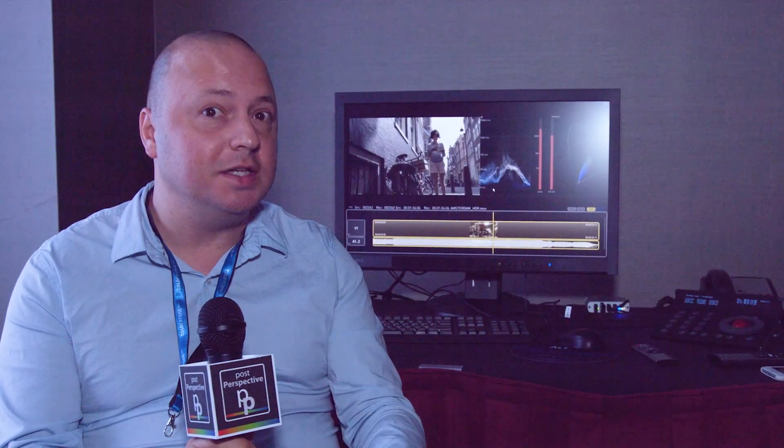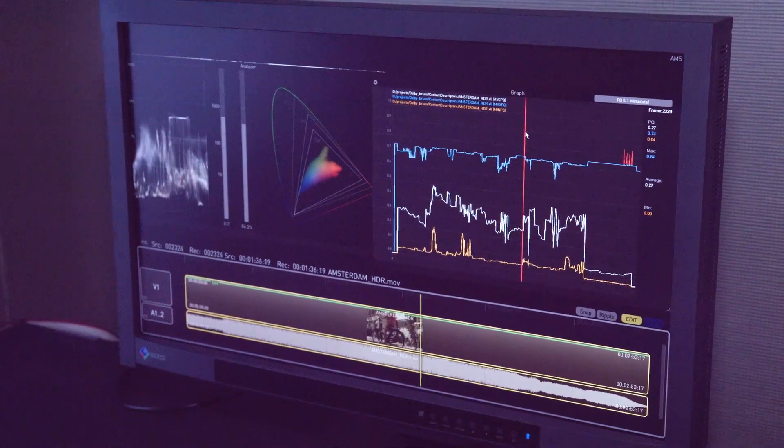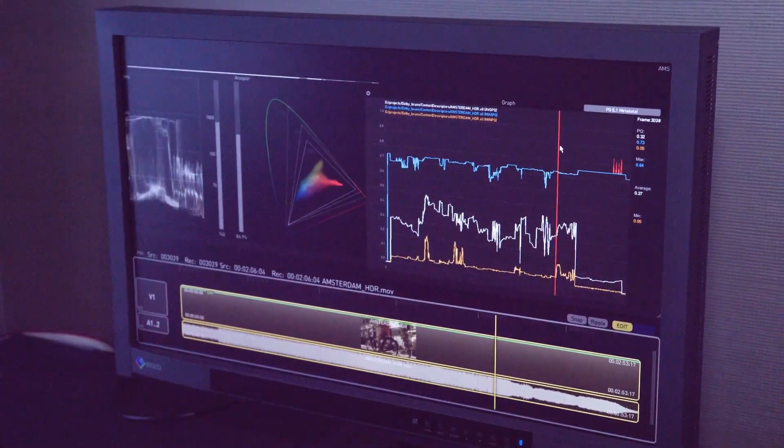We also have a new version of Express Dailies 2017 to do dailies in HDR. We have Onset Dailies 2017, as well as a new product, the Transcoder Player. You can now QC all your favorite DCP and IMF tools on a lower-end or lower-cost product for QC houses and mastering houses.